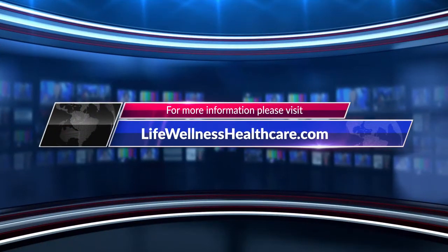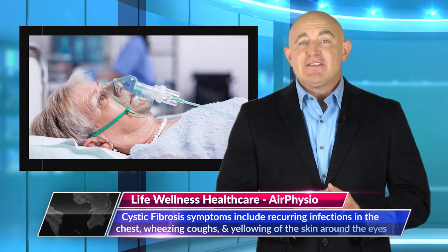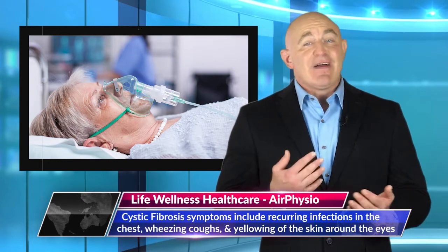More information can be found at lifewellnesshealthcare.com. Research shows that around 30,000 people in the U.S. have cystic fibrosis, with symptoms including recurring infections in the chest, wheezing coughs, and yellowing of the skin around the eyes.